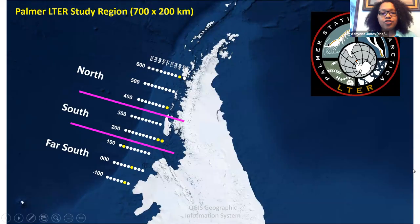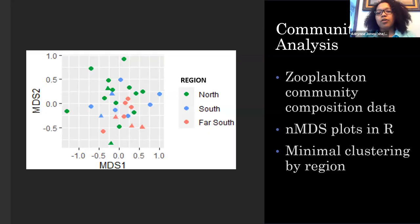This slide shows the LTER study region and the sites they sampled. In yellow are the sites we got our photos from, separated into north-south and far-south groupings. We did a community analysis, taking zooplankton community composition data from LTER and putting it into MDS plots in R to see if there were any strong clustering or similarities between these sites. We saw very minimal clustering — a little bit between north-south and far-south, but no strong correlations.